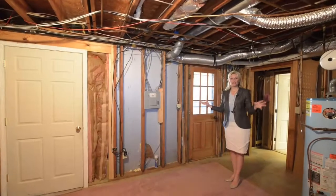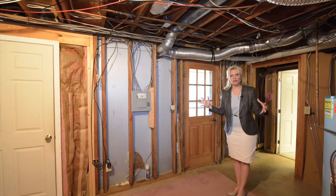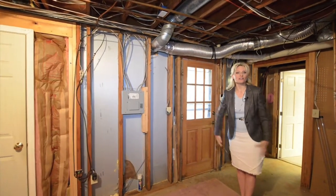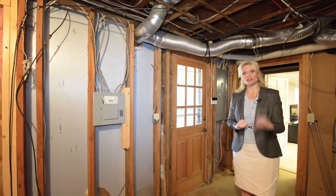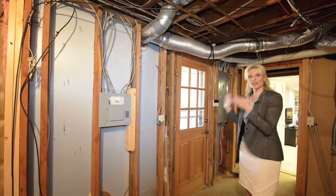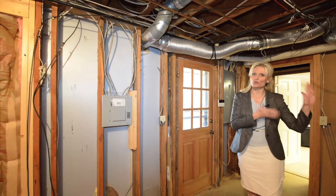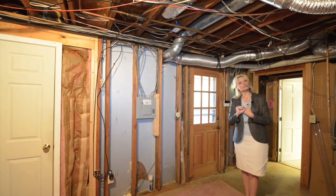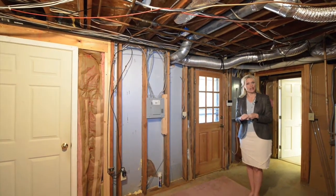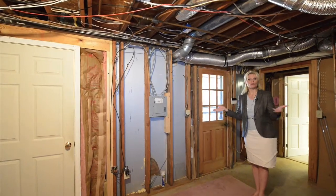In the basement separating those two finished areas we actually have a huge unfinished area as well. In this basement we also have three exterior entries, which is kind of cool. We've got this exterior entry that we can come directly into our storage space, we have an exterior entry for our in-law suite, and we have an exterior entry for our media room and workout room.